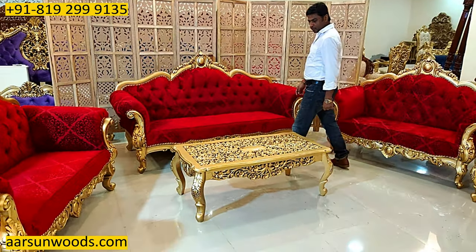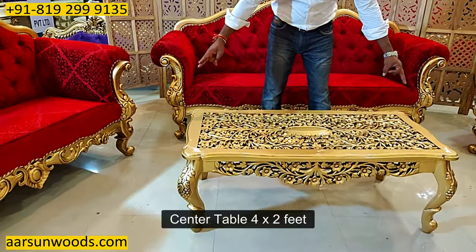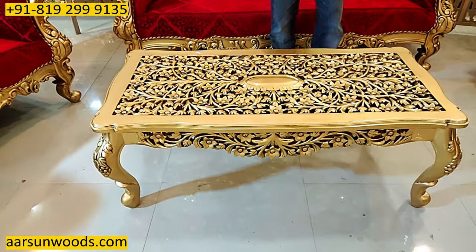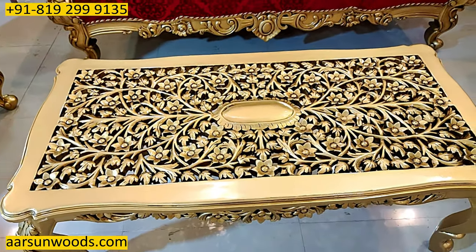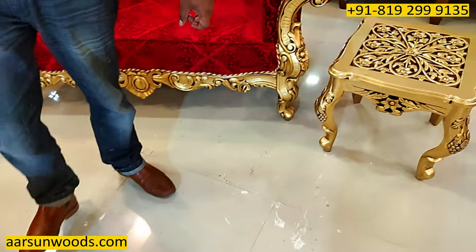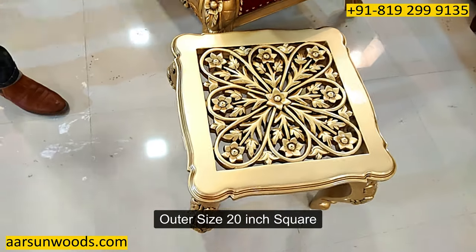The table that you see here is a fully carved, very nice design, size is 4 feet by 2 feet. The side table is 18 inches square top, the outer size is 20 inches square.